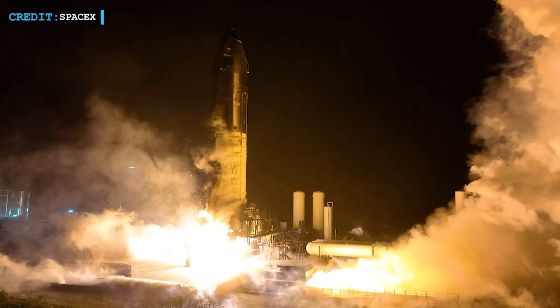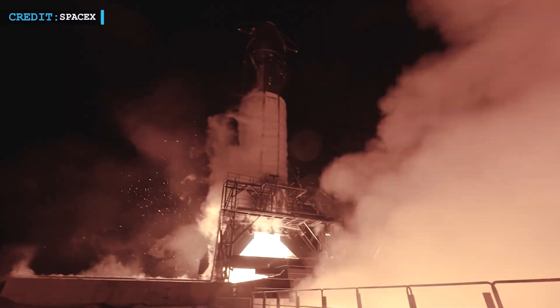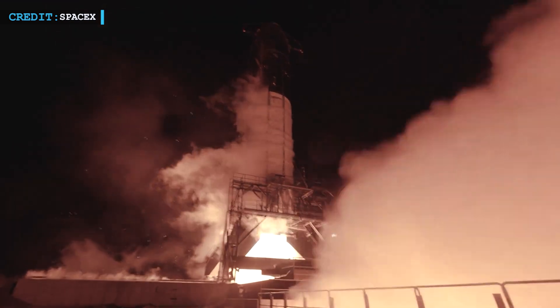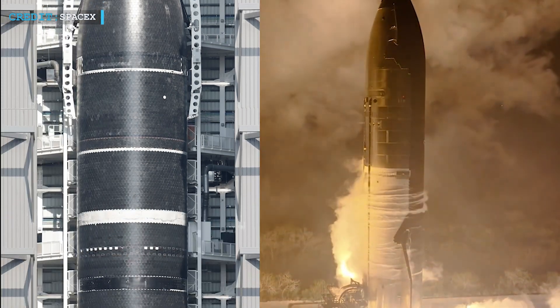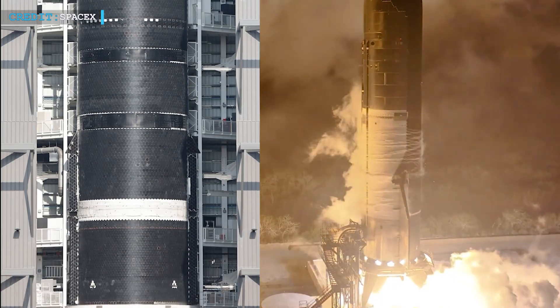Massey's flame trench was designed for longer tests, but the recent one may have pushed its limits. Some molten debris was seen flying from the trench, meaning SpaceX may need to reinforce the area. Luckily, the next ship in line, Ship 35, has just finished stacking and hasn't even started cryoproof testing, giving SpaceX time for adjustments.